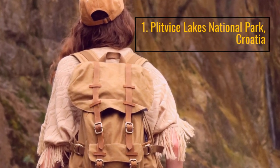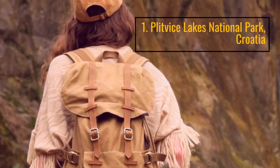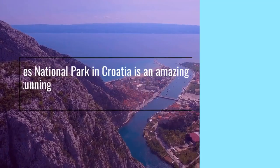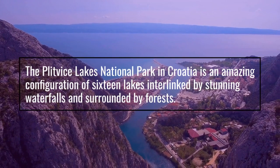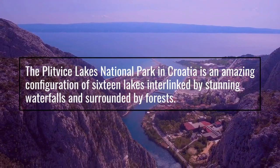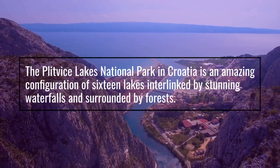Number 1: Plitvice Lakes National Park, Croatia. The Plitvice Lakes National Park in Croatia is an amazing configuration of 16 lakes interlinked by stunning waterfalls and surrounded by forests.